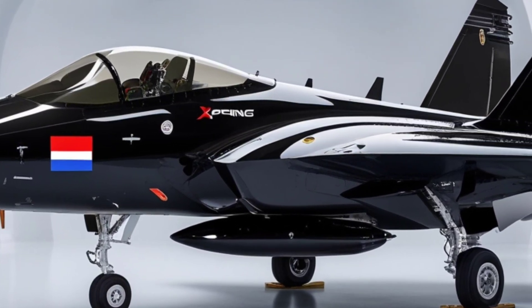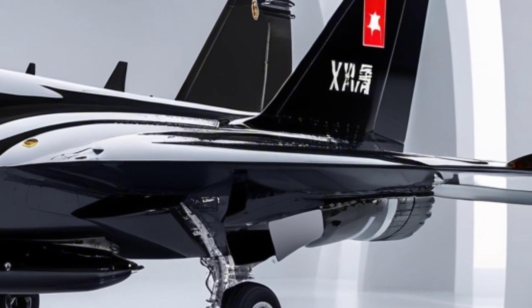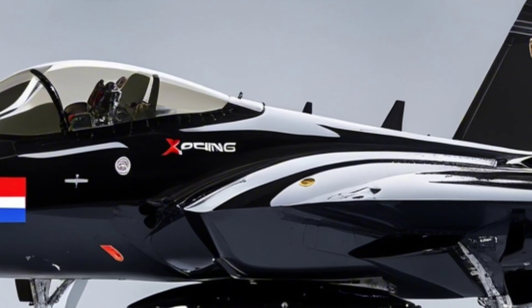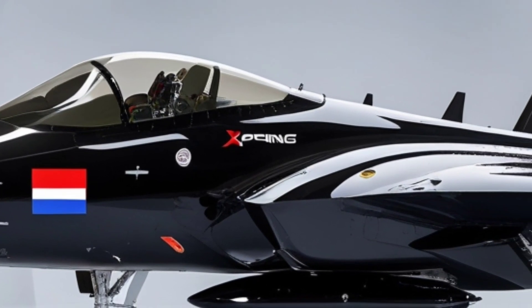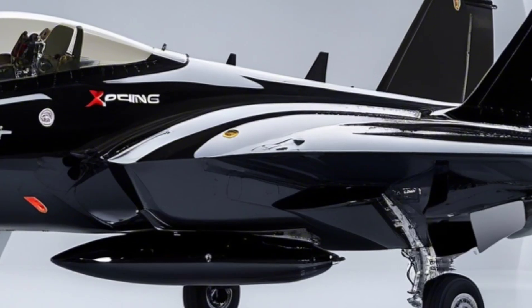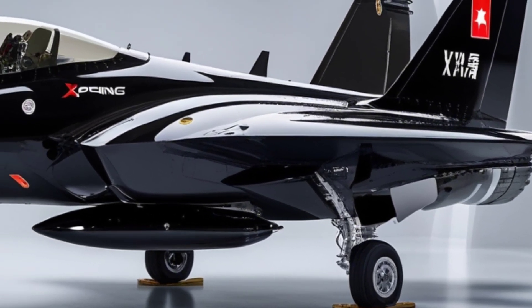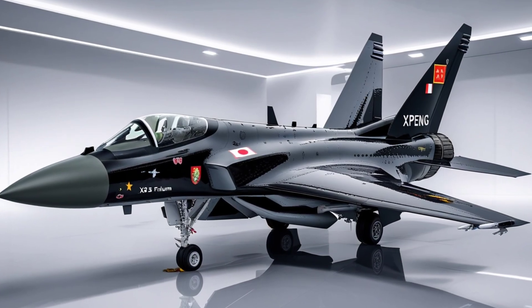Of course, the Xpeng X2 isn't ready for mass production yet. Regulatory approval, airspace laws, infrastructure, and public acceptance are all major hurdles. But the progress so far is promising. Xpeng plans to commercialize its flying cars in the next few years, with an even more advanced sixth-generation version already under development — one that can drive on the road and take to the skies.